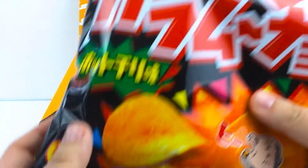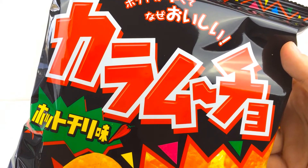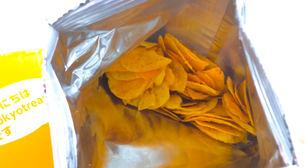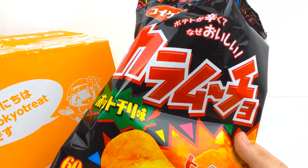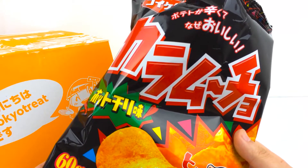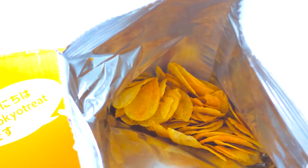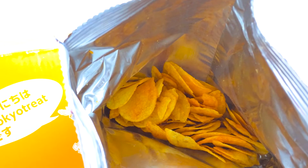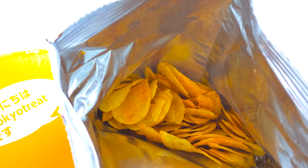First snack is the Caramucho Hot Chili Flavored Chips. So these ones are mild spicy. They don't have a bit of a kick to begin with — it kind of comes in a little bit afterwards, but you could definitely eat a lot of them before you feel like it's too spicy. It really is pretty tasty actually.